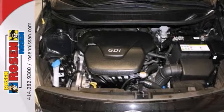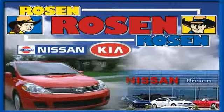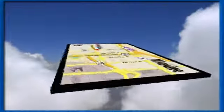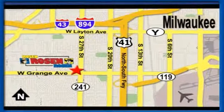Come see us today. No pressure, no games, no aggravation. That's Rosen Nissan Kia. We're conveniently located just west of Mitchell International Airport at 5505 South 27th Street. We'll be right back.